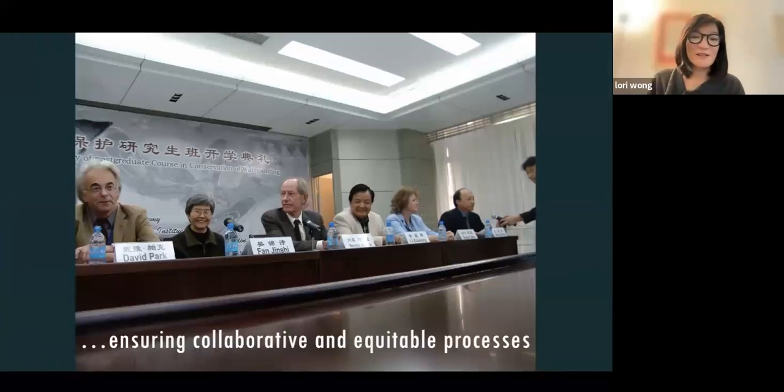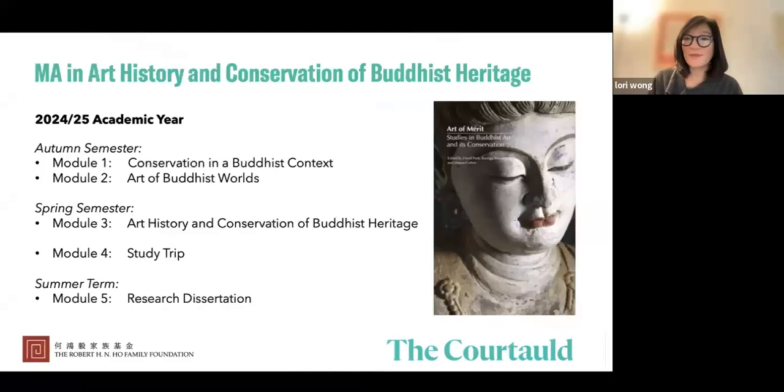A collaboration between the Dunhuang Academy, the Getty Conservation Institute in Los Angeles, and the Courtauld Institute of Art focused on conservation education. We feel very strongly at the Courtauld about having collaborative partnerships with organizations that care for and manage Buddhist heritage sites. This program is very international in scope, and with that I hand over to Sujata to talk about the actual program.